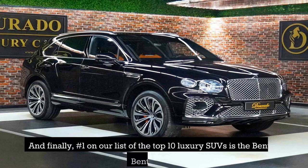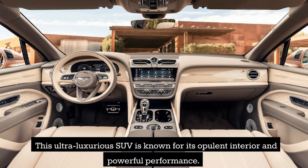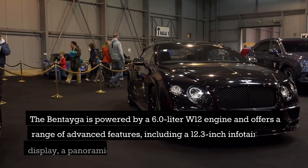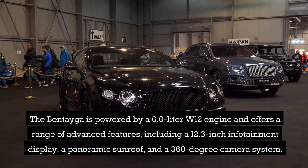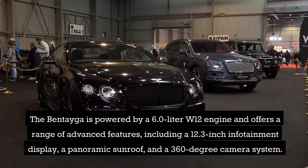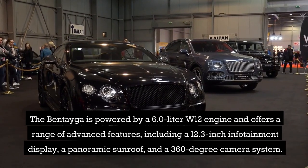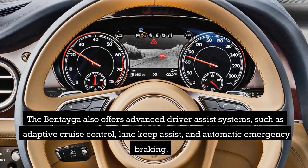And finally, number 1 on our list of the top 10 luxury SUVs is the Bentley Bentayga. This ultra-luxurious SUV is known for its opulent interior and powerful performance. The Bentayga is powered by a 6.0-liter W12 engine and offers a range of advanced features, including a 12.3-inch infotainment display, a panoramic sunroof, and a 360-degree camera system. It also offers advanced driver-assist systems, such as adaptive cruise control, lane keep assist, and automatic emergency braking.